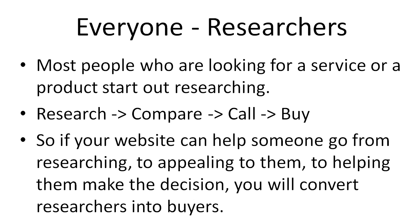There is an opportunity here where you can take somebody through the researching process, help them compare, help answer their questions, and show them the end result so you can help them make the buying decision. If your website can help somebody go from researching to appealing to them, to helping them make a decision and gaining their trust, you're going to convert your researchers into buyers.